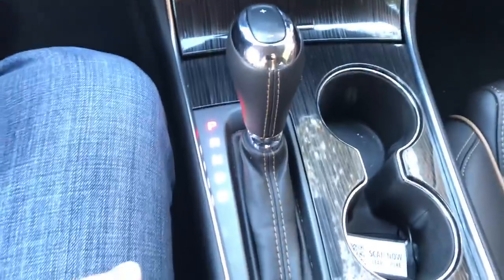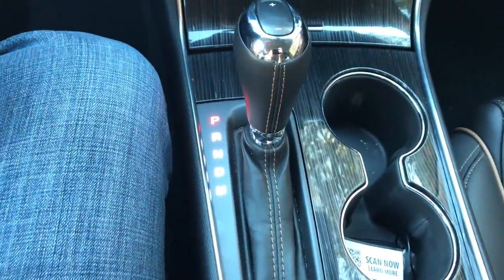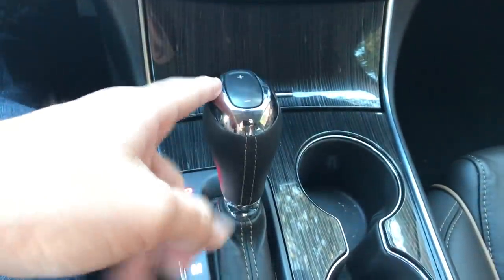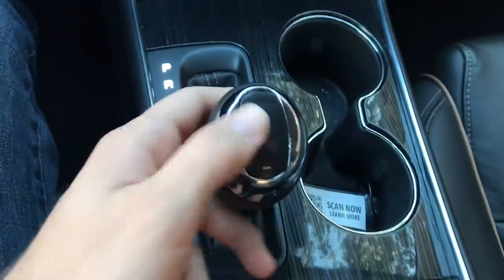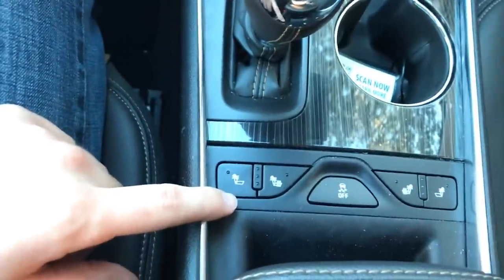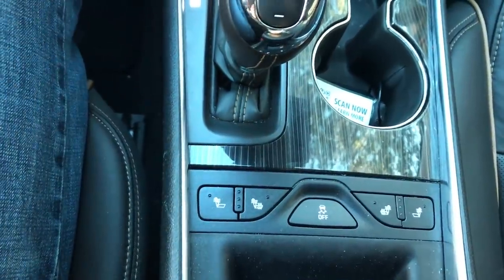It has push start to turn the car on and off, and climate control. Another cool feature — if you want to drive it like a manual, you put it in M mode and you can upshift through the gears. It also comes with heated seats, not just on the bottom but on the back as well.